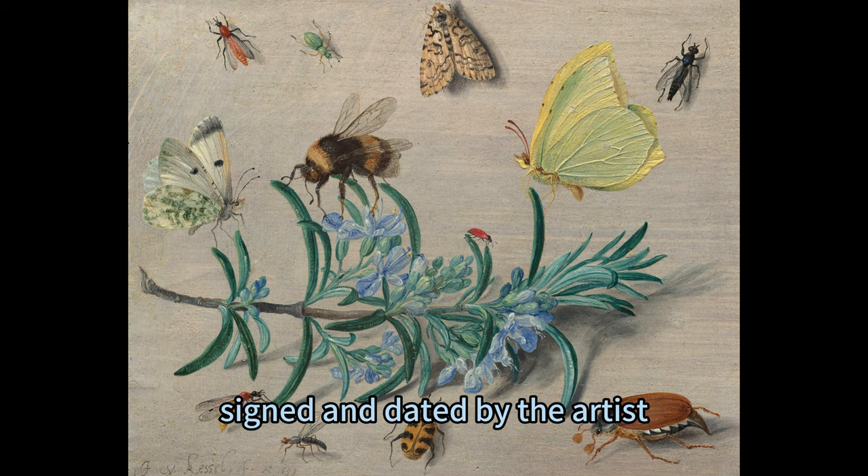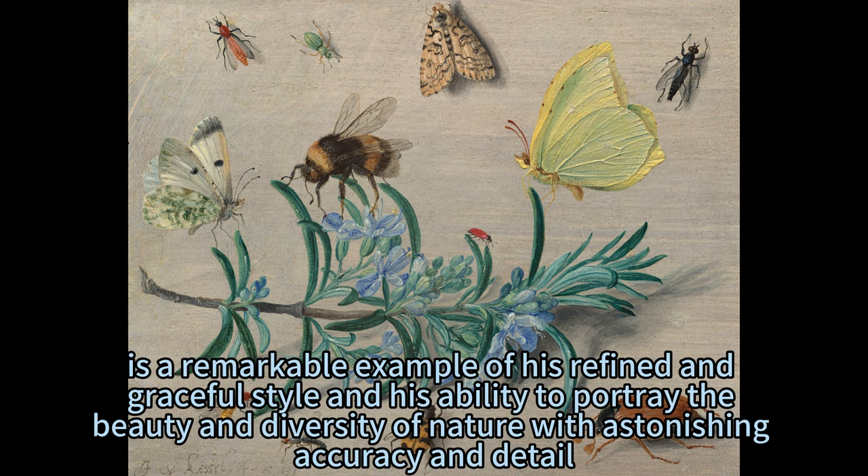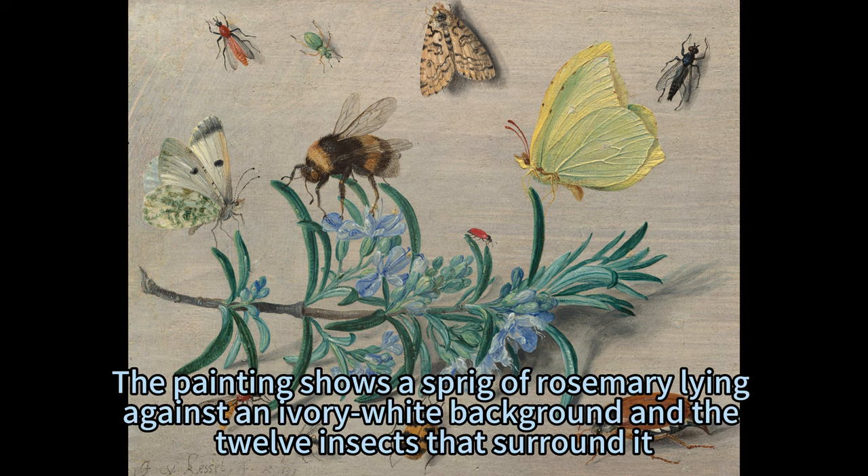The painting, signed and dated by the artist, is a remarkable example of his refined and graceful style and his ability to portray the beauty and diversity of nature with astonishing accuracy and detail. The painting shows a Sprig of Rosemary lying against an ivory-white background and the 12 insects that surround it.